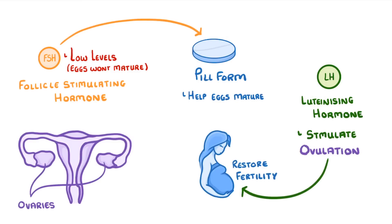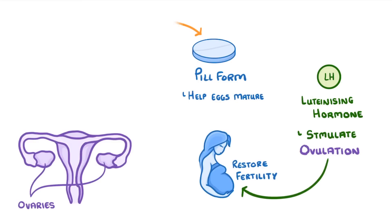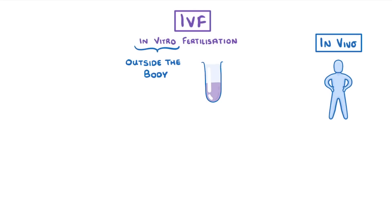Most of the time this is all that it takes to restore fertility and the woman can go on to get pregnant naturally. If this doesn't work though, the woman may choose to try IVF, which stands for in vitro fertilization. In vitro just means outside the body — for example in a test tube in a laboratory — whereas in vivo is the opposite and means inside the body.